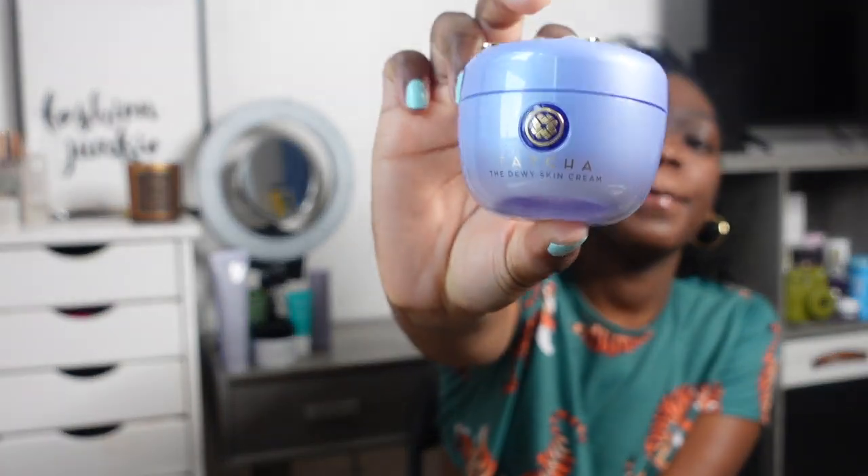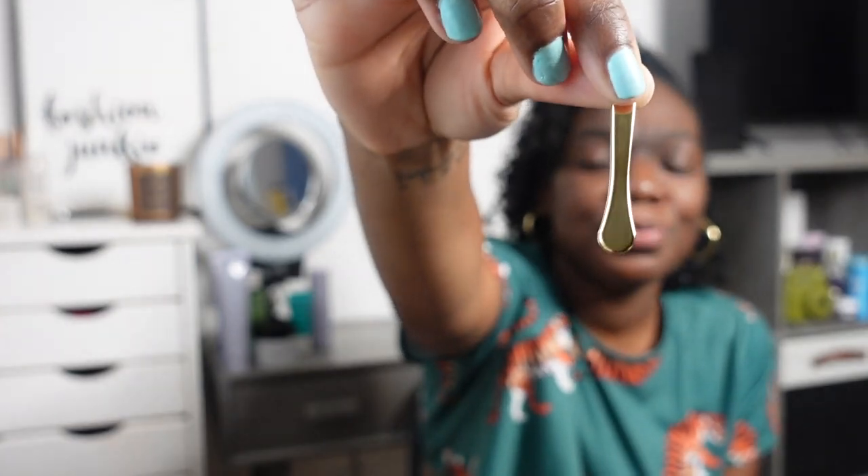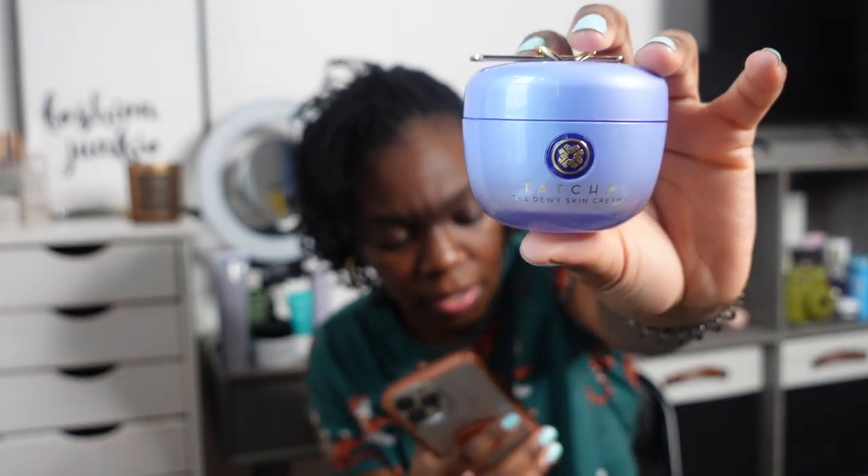And then lastly, the Tatcha Cosmetics Dewy Skin Cream, which I absolutely love. It makes my skin feel so good. I love the fact that it comes with a little spoon so you can scoop up the moisturizer — I don't really use it but it's a luxe experience. This moisturizer is $70 for the 50ml size. I normally get the bigger limited edition Gratitude size which is 75ml for $85 — but it was sold out, so I had to get the regular.